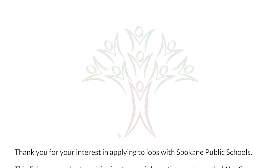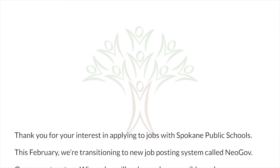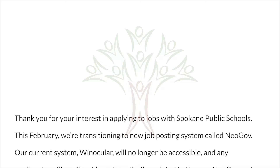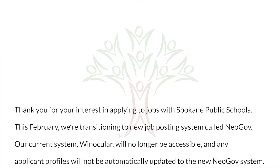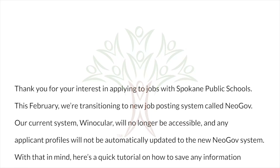Thank you for your interest in applying to jobs with Spokane Public Schools. This February, we're transitioning to a new job posting system called NeoGov. Our current system, Winocular, will no longer be accessible, and any applicant profiles will not be automatically updated to the new NeoGov system.